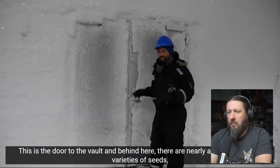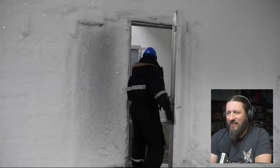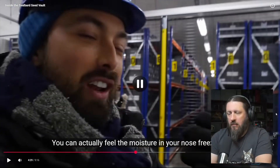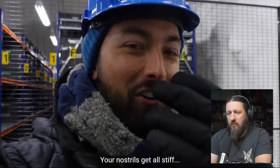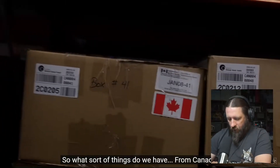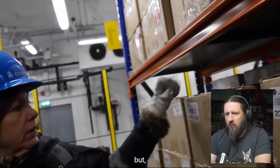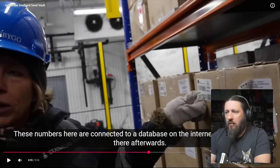This is the door to the vault. Behind here there are nearly a million different varieties of seeds from all over the world, kept at minus 18 degrees Celsius. You can actually feel the moisture in your nose freeze so your nostrils get all stiff. Behind us are some Canadian seeds. On the outside the box doesn't tell you what's in it, but the numbers are connected to a database on the internet.